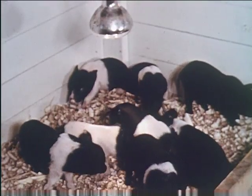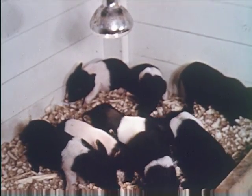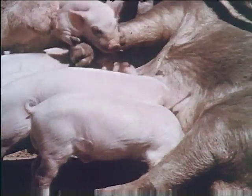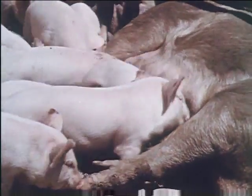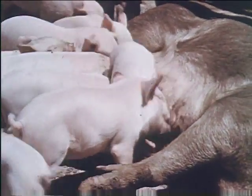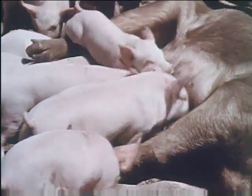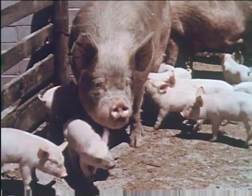The most profitable pig is one that never stops growing from time of farrowing until it goes to market. As soon as possible after farrowing, the pig should be started on feed beyond their mother's milk. The sow should have fresh, clean water but no feed during the 12 to 24 hours after farrowing.